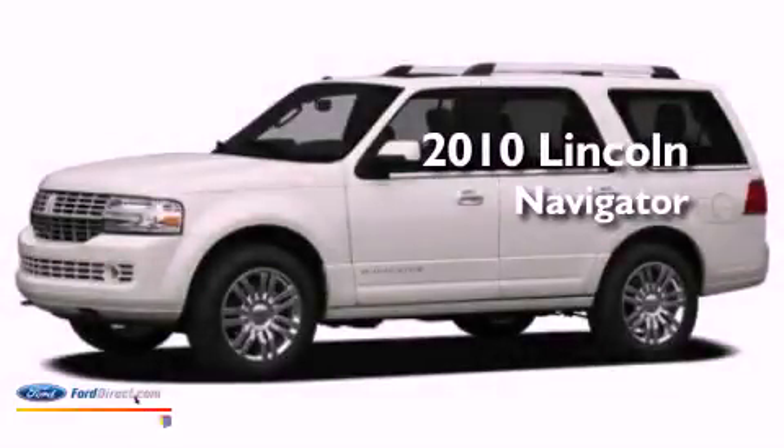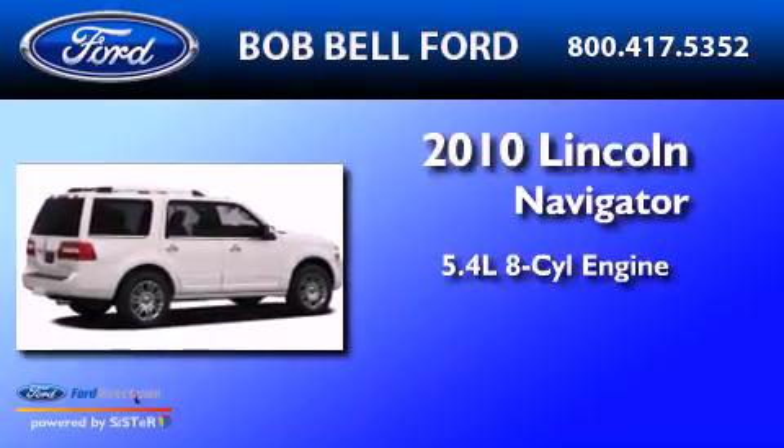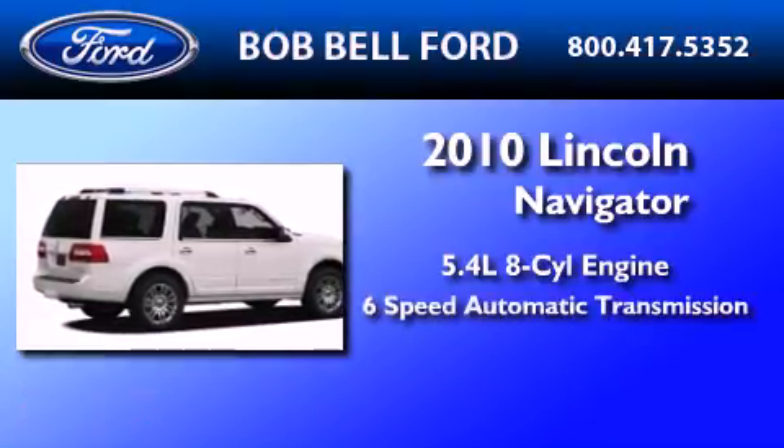This is a 2010 Lincoln Navigator. It features a 5.4-liter 8-cylinder engine and a 6-speed automatic transmission.